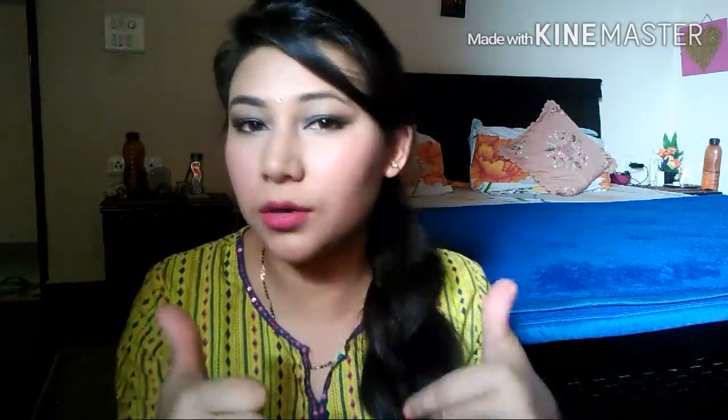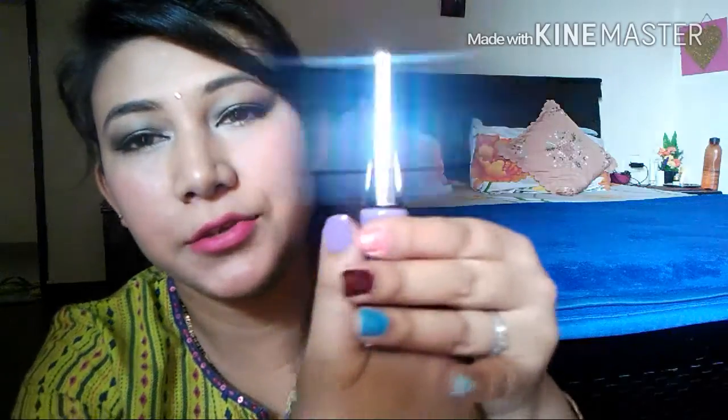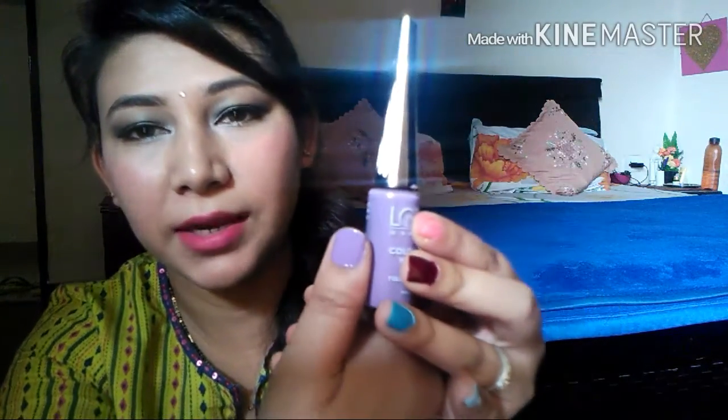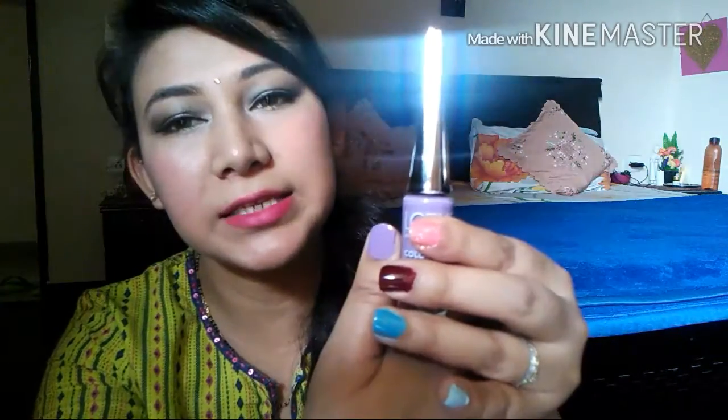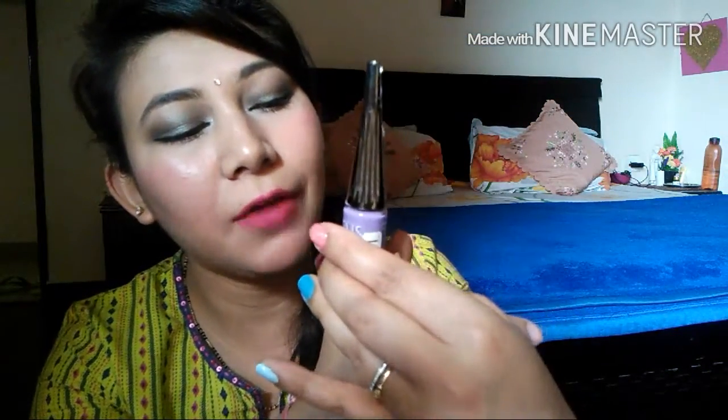The next color is from Lotus. It's such a nice pretty color — if you can see, it's a nice lavender color. I'm again in love with this one, it's really nice.